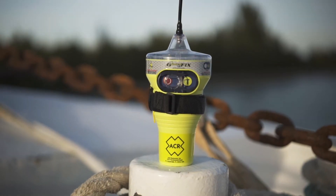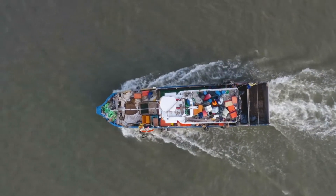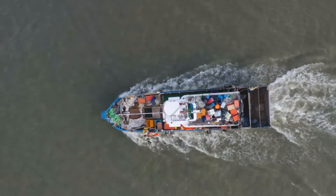These automatic activating EPIRBs are designed to transmit a vessel's distress alert to rescue coordination centers via the COSPAS-SARSAT satellite system from anywhere in the world.